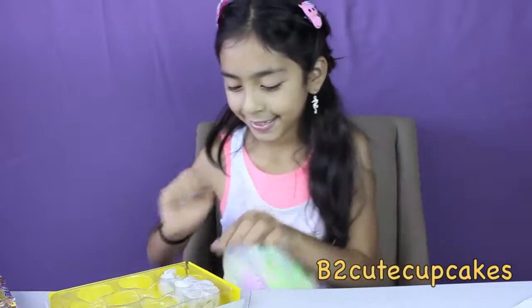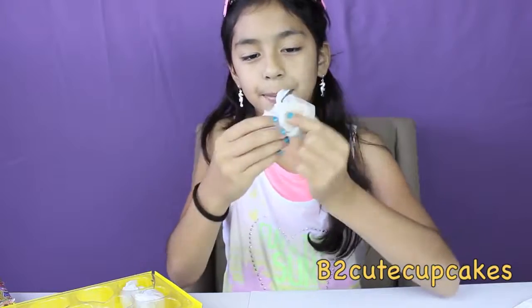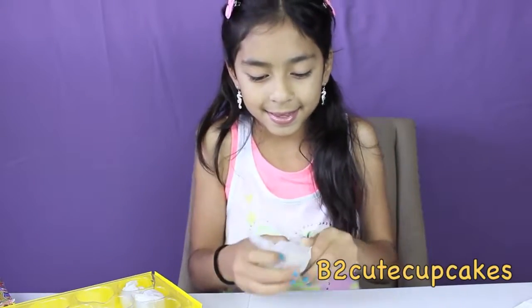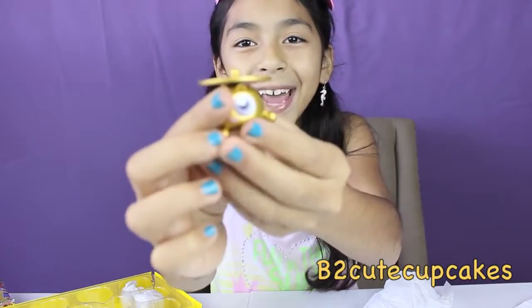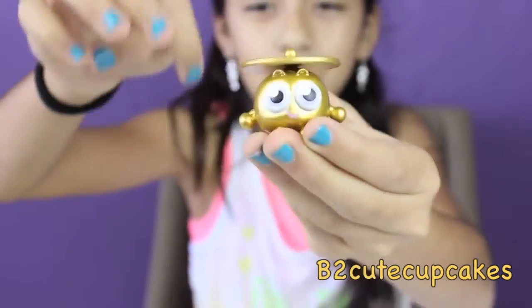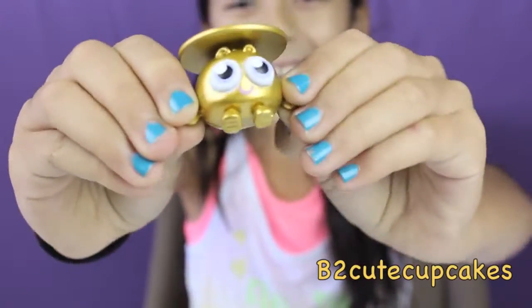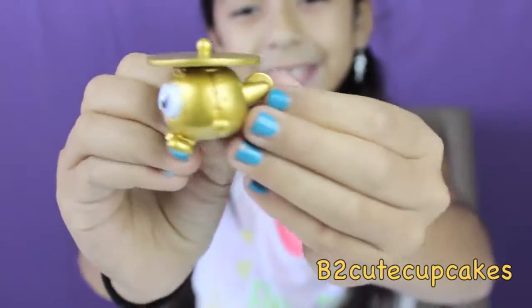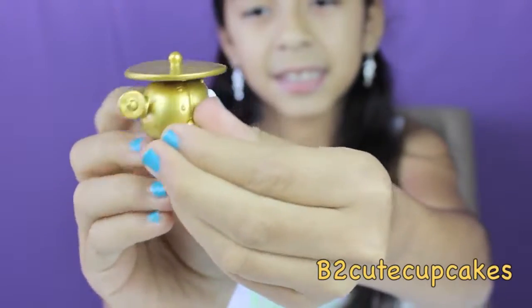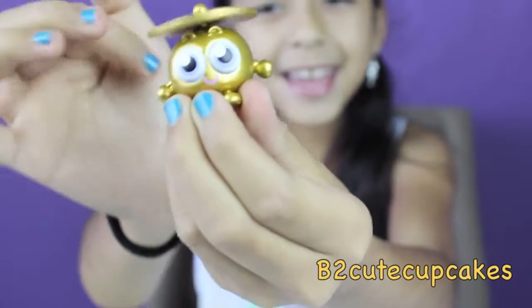Now onto our three mystery washlings. I got a gold Whirly Guys! Super cool! The top spins and it's gold. I really wanted a gold Whirly Guys, and I got it! Yay! And it's all gold. I think he's a helicopter, I don't know.